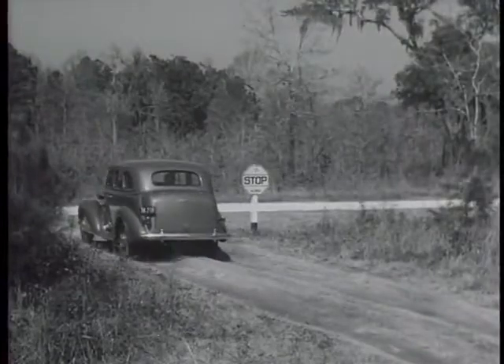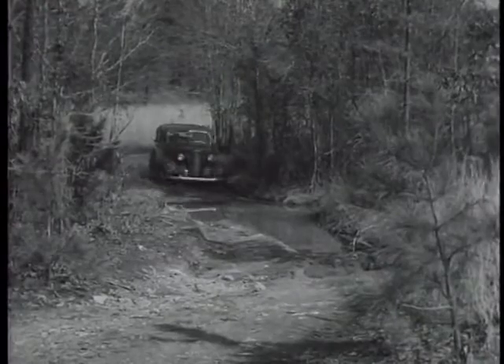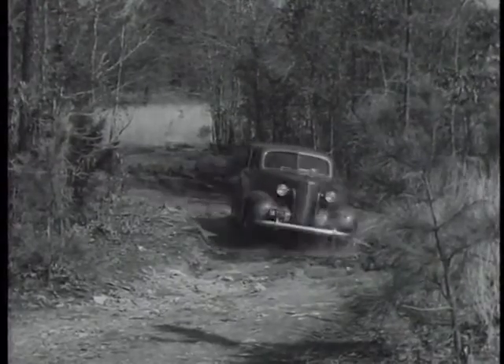They can stop quickly and safely on any road. Cars have progressed, but many roads have stood still.